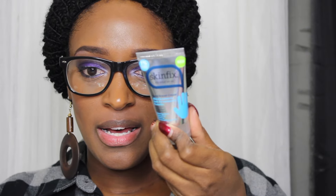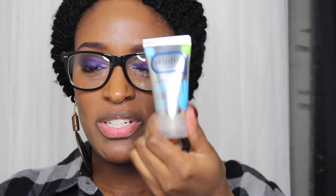Next up is a sample of the Skinfix hand repair cream. It's a really good size to put in my purse, so I'm interested to try this. There's a seal on it so I'm not opening it right now. I love trying out different hand creams — right now I'm really stuck on my Shea Moisture one — but it's always nice to try something new.